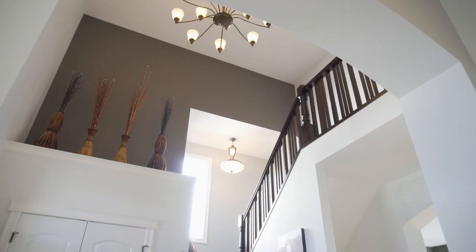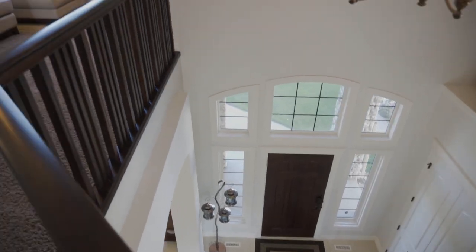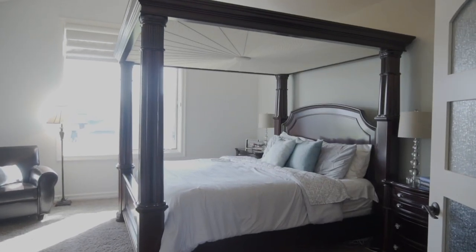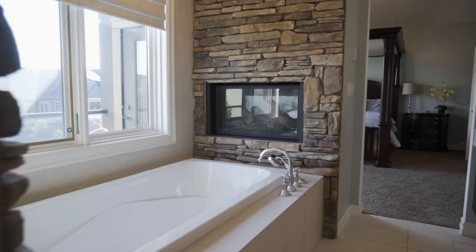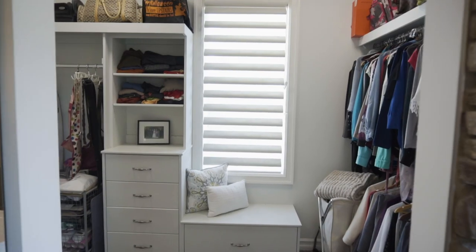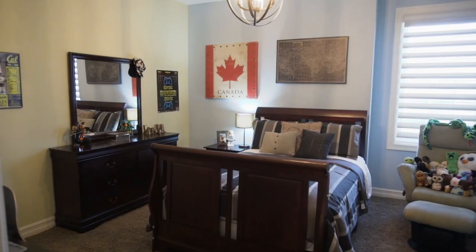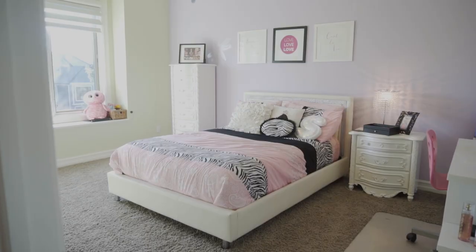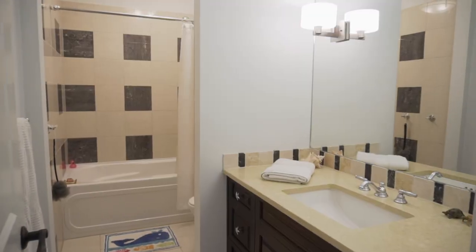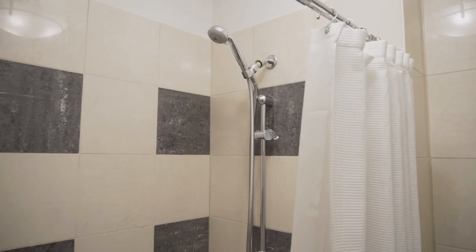The open staircase brings you upstairs to the vaulted ceiling bonus room. The master bedroom has an amazing ensuite with an air jet tub, separate his and her vanities, and an awesome walk-in closet. The second and third secondary bedrooms are both spacious with loads of closet space and a four-piece main bathroom for the kids to share.